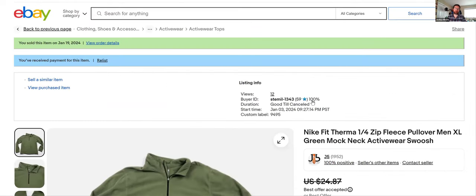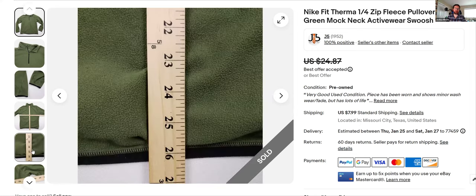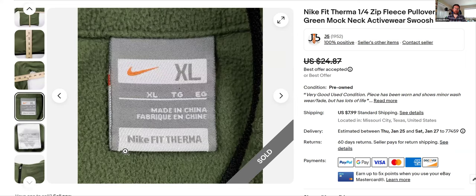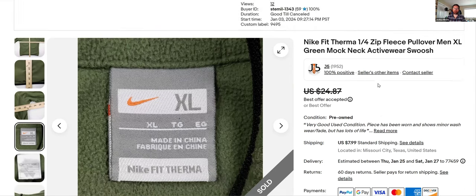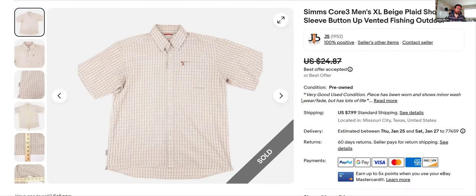Nike — this was a Therma quarter-zip fleece. I don't buy a lot of Nike stuff but when I have something I think I can sell fairly fast I'll list it. There's the tag: Nike Fit Therma. Listed January 3rd, so it hadn't been sitting too long. Took an offer — $28 total.